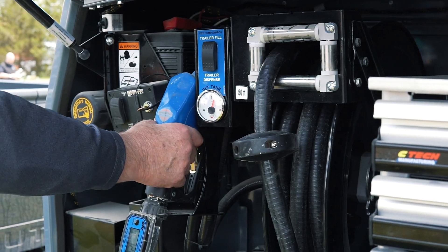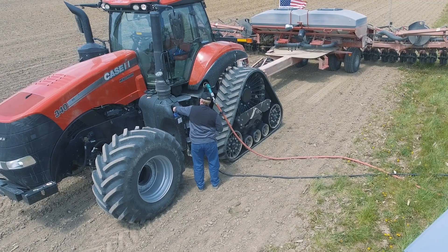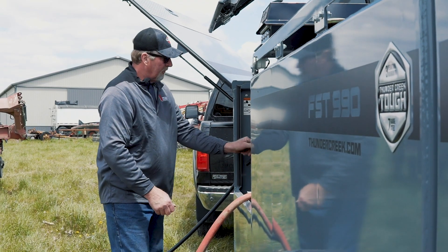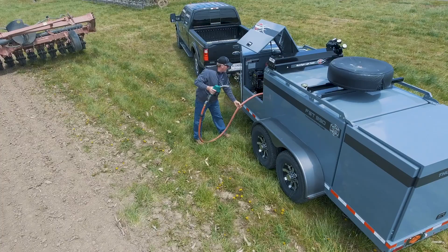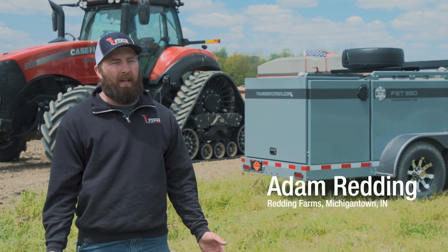It pumps probably 100 times faster than our electric pump does, so you don't spend much time filling up anymore. By the time you get the windows washed, it's full. We went from holding 300 gallons to now holding 990 gallons plus another 100 gallons of DEF — tractors these days take DEF so we're not getting around it anyway.